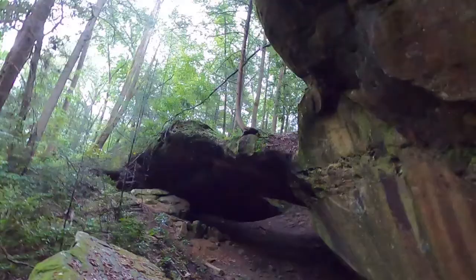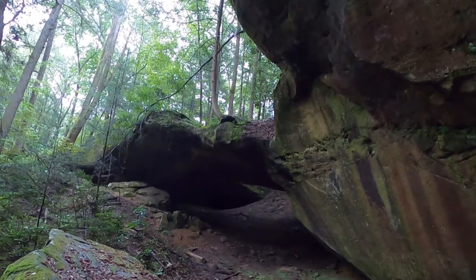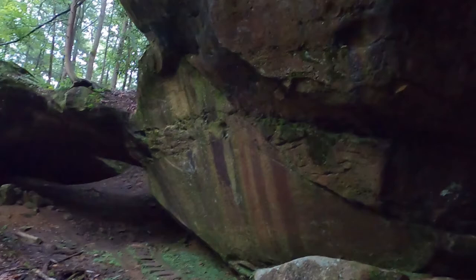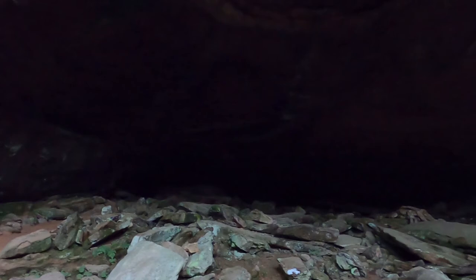This goes down as one of my favorite arches. I see a lot of arches, so I'm making sure I'm showing you this one well. It's so beautiful.